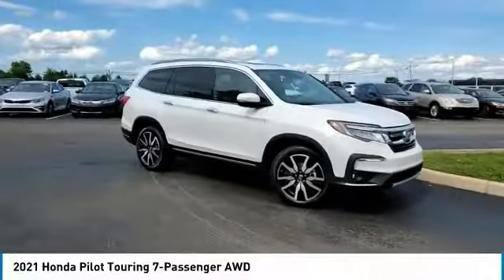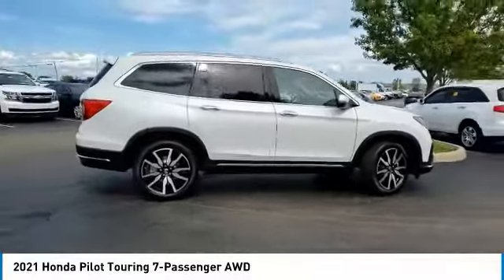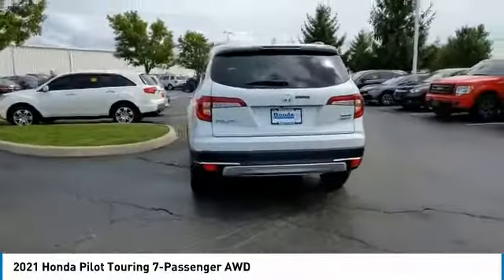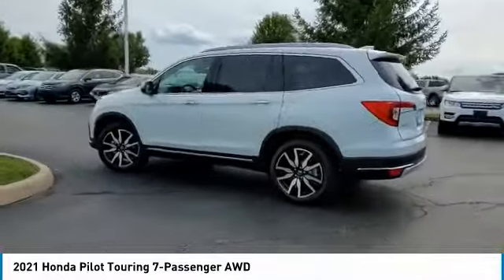Make a great choice today with the 2021 Pilot — Optimal Utility, Indulgent Interior, Powerful Performer. You'll be ready for almost anything in the Honda Pilot. This vehicle has less than 100 miles. Here are some of this vehicle's great options.